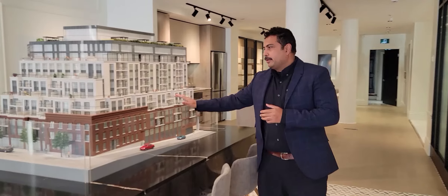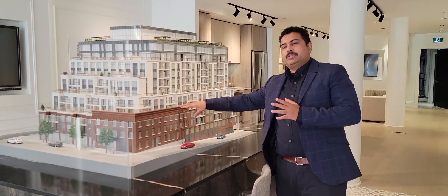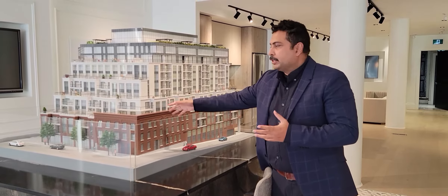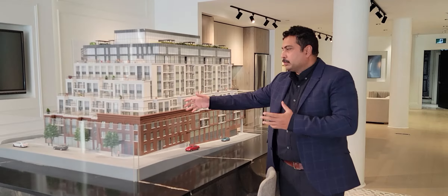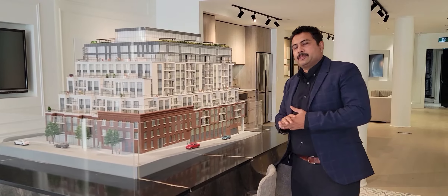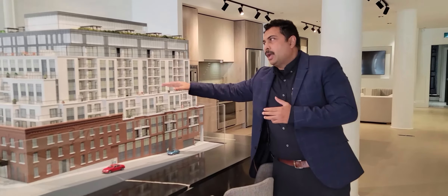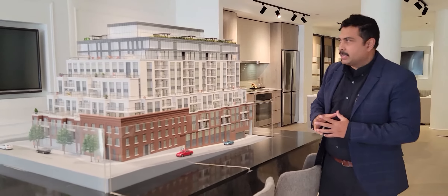The beauty of this building is that it's going to preserve the existing historic architecture that has been there for so many years. That heritage will be preserved, and brand new architecture will also be incorporated. It's a 10-floor building with 169 units.